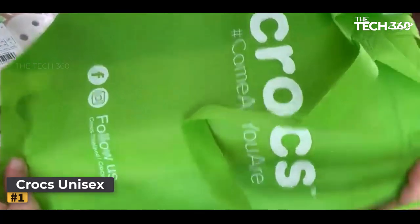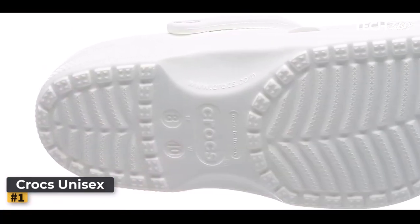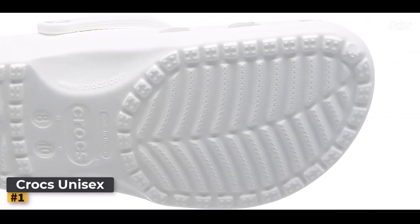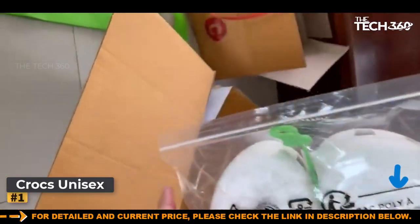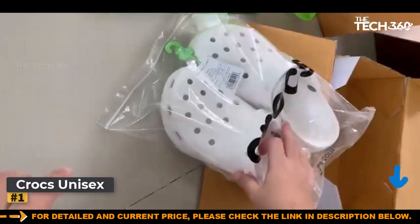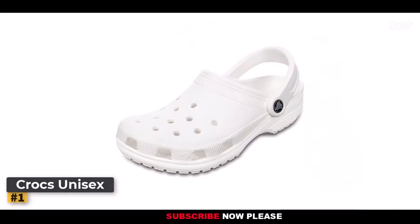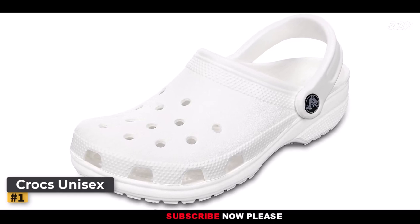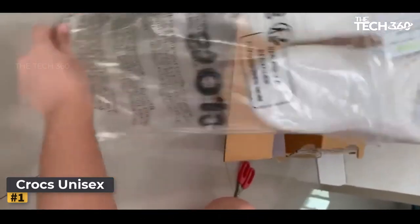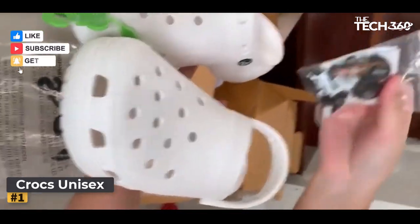Embracing innovation, the Crocs Classic Clog boasts cleverly positioned holes on the top, guaranteeing optimal water drainage and breathability, even in the most demanding conditions. No terrain is too treacherous and no path too precarious for these exceptional shoes. Versatility is at the core of the Crocs Classic Clog's design, allowing you to tailor your experience to perfection. With an adjustable strap, you can enjoy an extra layer of support at the back of your heels, ensuring that your every stride is cushioned and secure.